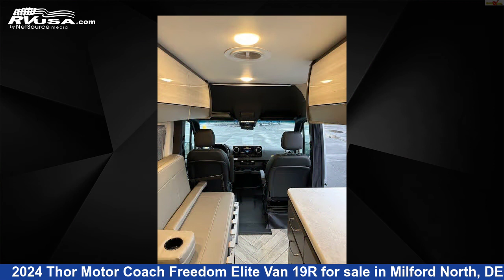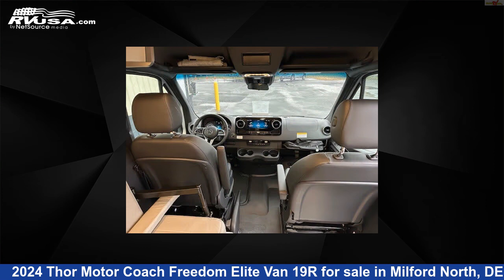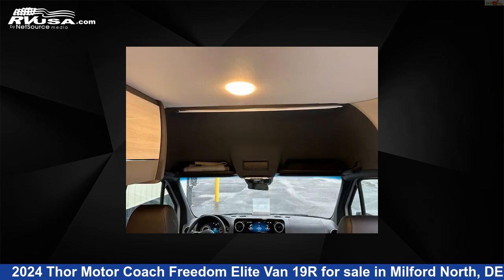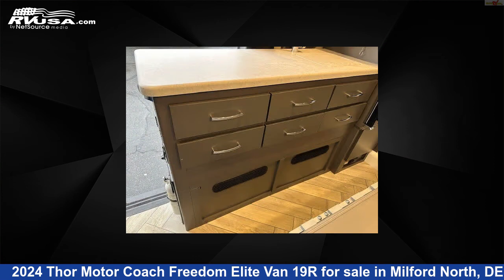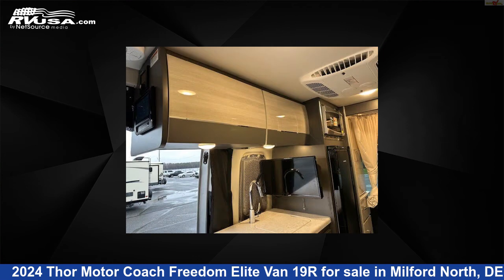This used Thor Motor Coach is 19 feet 8 inches in length and features sleeps 2, spare tire kit, auxiliary battery, smoke detector, refrigerator, LP detector, stove top burner, air conditioning, awning, water heater, microwave, and 22 gallons fresh water capacity.